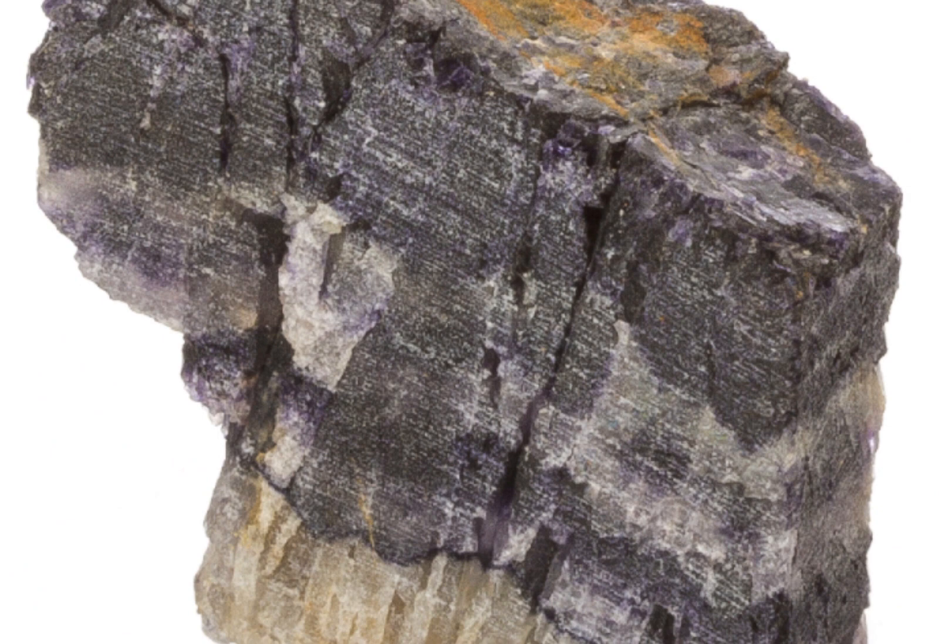Bluejohn fluorite has also been used for decorative purposes for centuries, especially in the 18th and 19th centuries when it was extremely highly prized. It was used to create things like vases, urns, as well as other decorative objects. Today, Bluejohn fluorite is still used for decorative purposes, as well as in jewellery and other high-end luxury items.